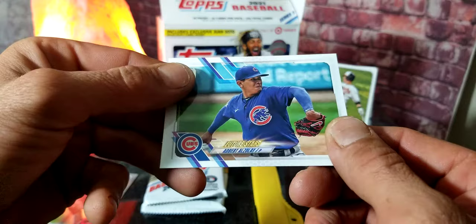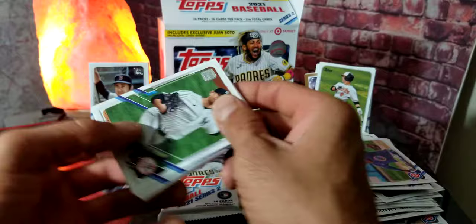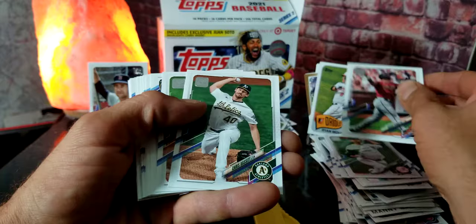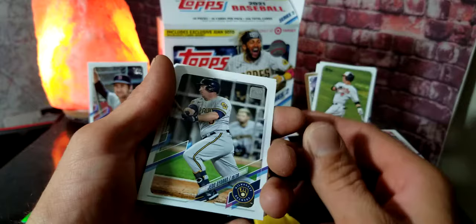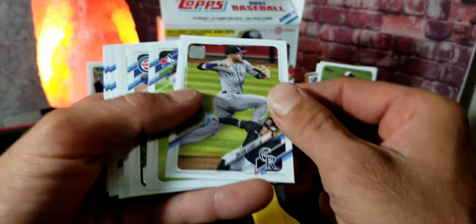Got his Home Run Challenge just now, Framber Valdez, Eisenhauer Diaz, and a Future Stars of Adbert Alzolay. All right, give us some luck in this next pack! Here we go — James Paxton, David Peralta, Chris Bassett, Ronald Acuña Jr., we got Jeter Downs, Yurisbel Gracial, William Contreras rookie card — that's a nice card, I like that. The Braves are definitely one of my favorite teams. We got Trevor Story.